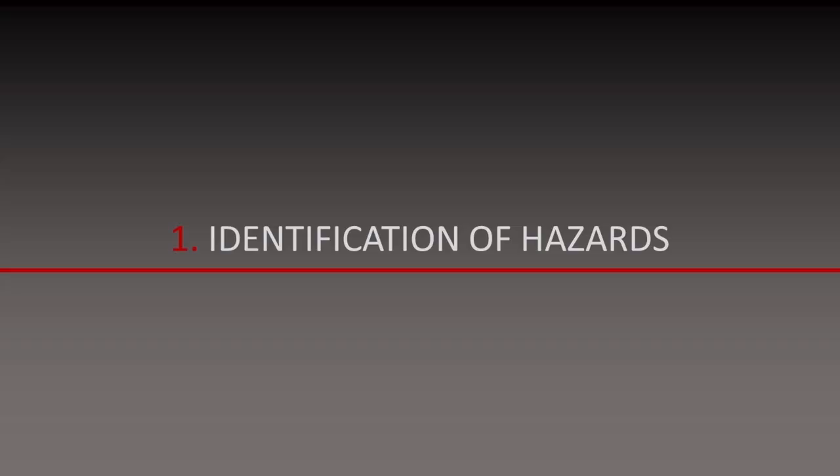The HSE recommends that we follow five steps to risk assessment. Step one: identifying the hazards.